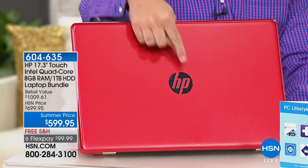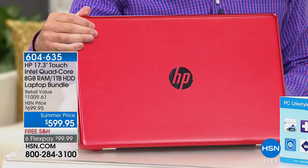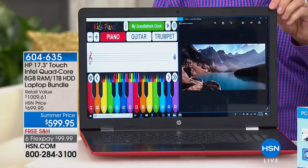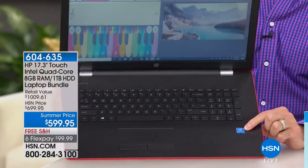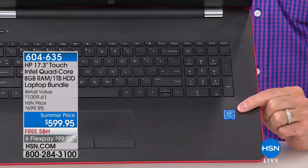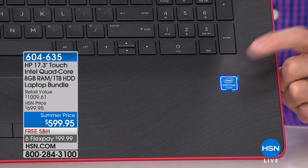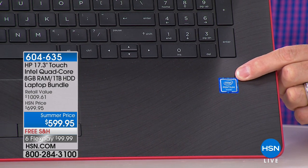So the big three: HP is the number one computer manufacturer in the entire country. They're also our number one brand at HSN — we sell more HP than anything else. This is Intel Pentium Quad-Core — the next number one. Number one processor company in the entire world.